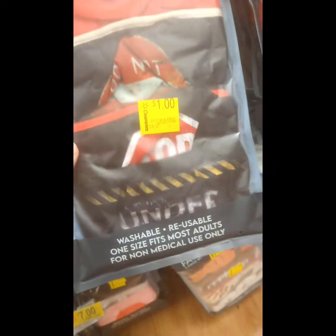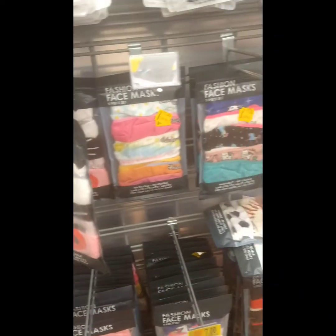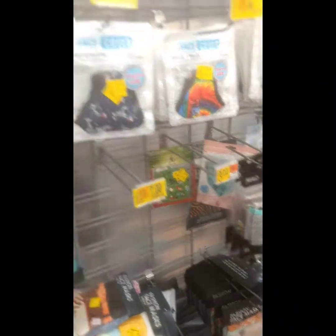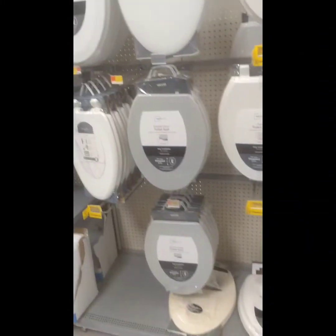Five for a dollar — you can't beat that. You can't even go to a dollar store and get them that cheap. I like these too, I think I'm gonna get me these myself. There's a barcode for that one. They got them everywhere — just check your local Walmart, go to the mask section.